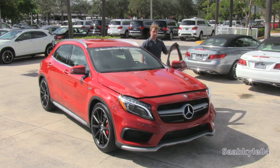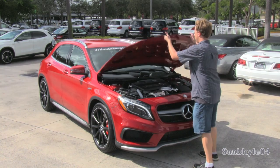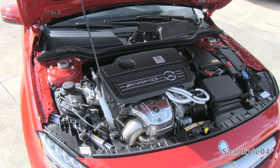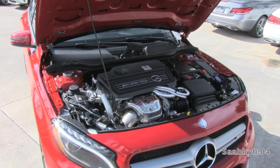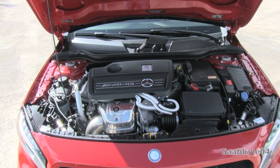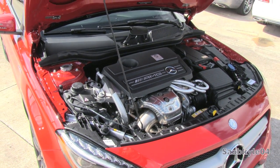The GLA45 is powered by a hand-built, transverse-mounted, all-aluminum, turbocharged and intercooled, 2-liter, dual-overhead cam, 16-valve four-cylinder with direct fuel injection. The AMG has been heavily modified to yield the most powerful production four-cylinder you can currently buy, featuring an astonishing 178 horsepower per liter. It produces 355 horsepower at 6,000 rpm and 332 pound-feet of torque at 2,250 rpm. This translates to zero-to-60 times around 4.8 seconds, which is around 2.3 seconds quicker than the 250, and quarter-mile times around 12.8 seconds at 108 miles an hour.